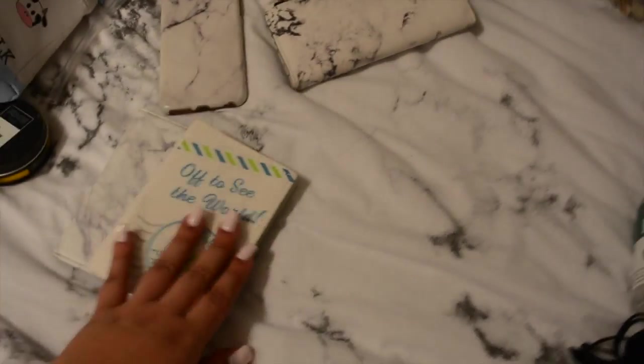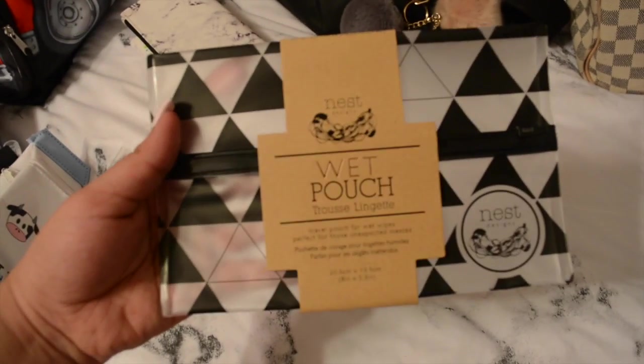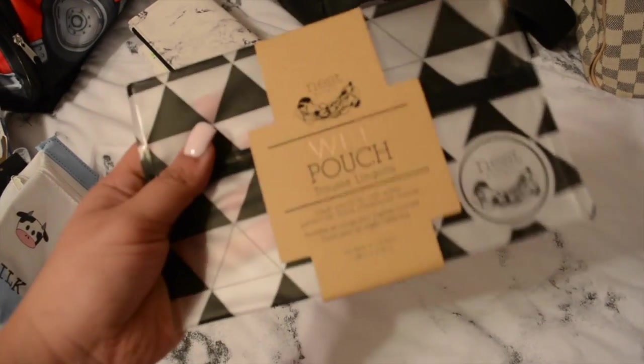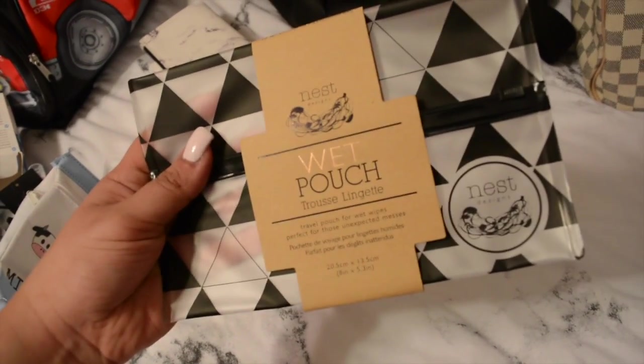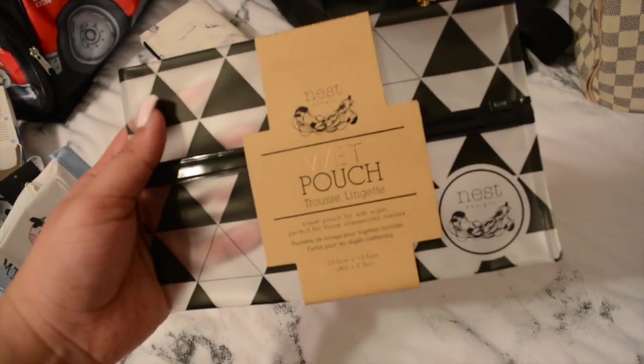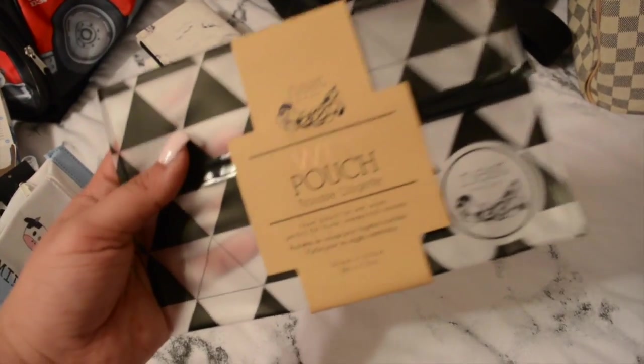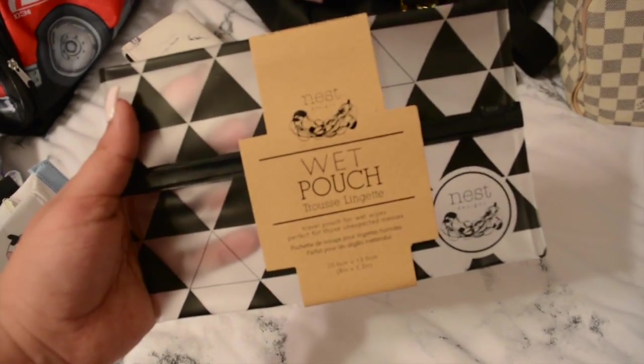I also got this on Amazon - it's so cute - it's a wipe holder from the brand Nest. I believe it was $7 on Amazon with very fast shipping. I ordered it the week before last and got it last week, so I was happy to get it on time.